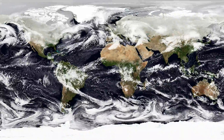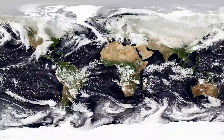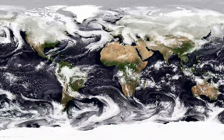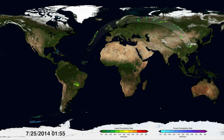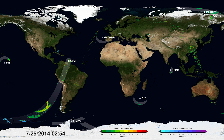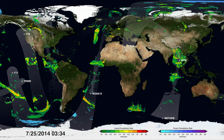Hidden within and beneath the swirling clouds on Earth's surface are different forms of precipitation — from drizzles, monsoons, and hurricanes to blizzards. Now with a new generation of satellites we can see through the clouds better than ever before. NASA and the Japan Aerospace Exploration Agency lead a constellation of satellites called the Global Precipitation Measurement Mission, or GPM, that measures all precipitation.